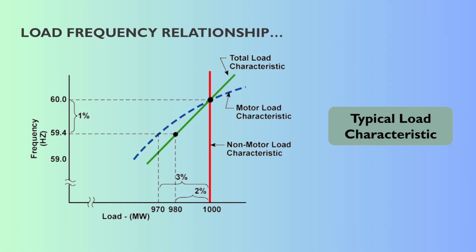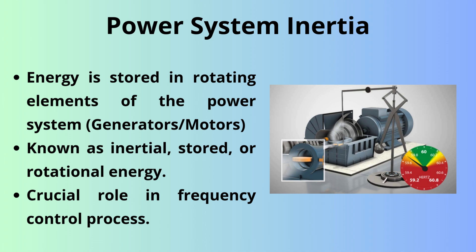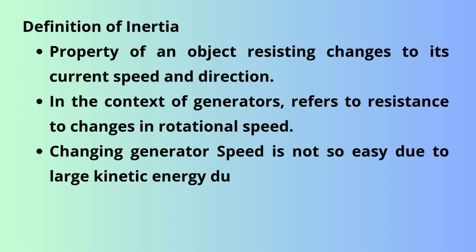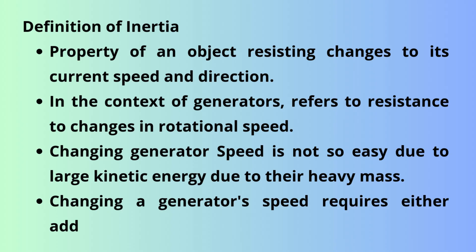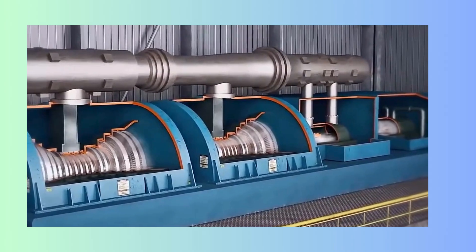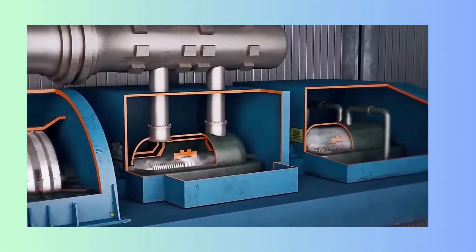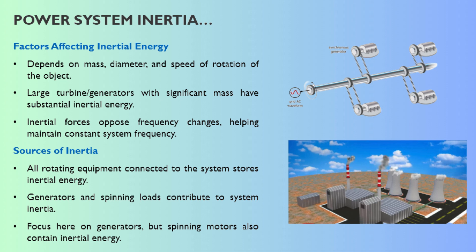It's a natural physical self-correction that reduces the imbalance the instant it happens — the load itself provides this passive automatic relief and buys precious time. Next, we move to the generation side and the physics of power system inertia. It's the stored kinetic energy in all those massive rotating things connected to the grid — the generators, the turbines, even some large industrial motors. They're heavy, they're spinning fast, and that spinning mass doesn't like to slow down or speed up quickly. That physical property means the system frequency can't just collapse instantly if there's a problem.